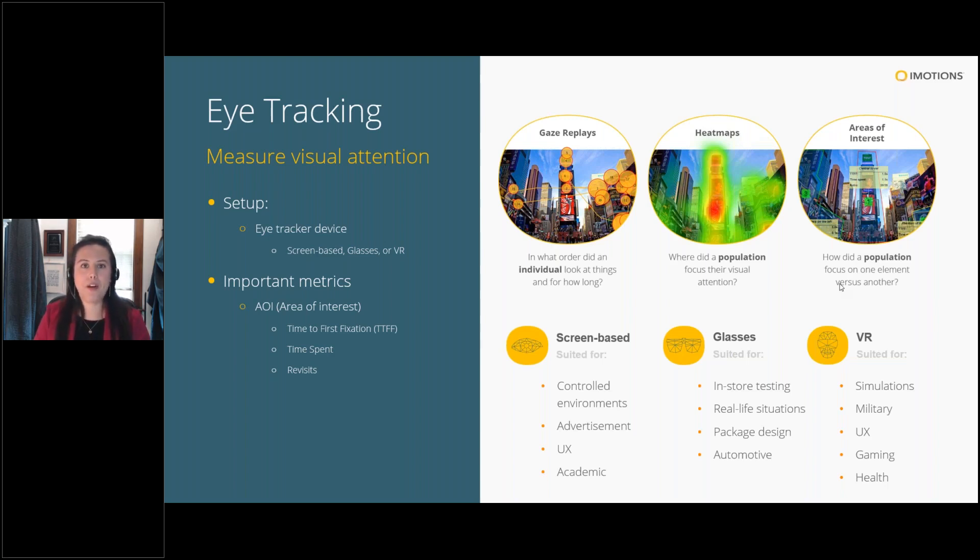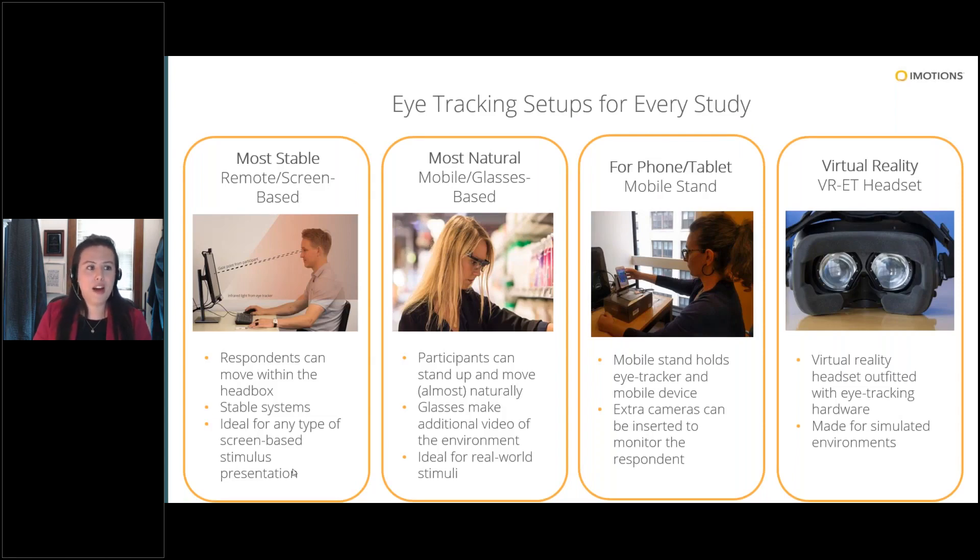Eye tracking is also popular because of the wide variety of hardware available. The most stable is a screen-based eye tracker that attaches to the bottom of a monitor — great for marketing collateral like images, videos, websites, and surveys. For more true-to-life scenarios, eye tracking glasses work well in retail settings where people navigate stores or look at products. Shopper science departments use these for mock storefronts, package testing, and prototypes. It's less controlled but analysis tools help with that.